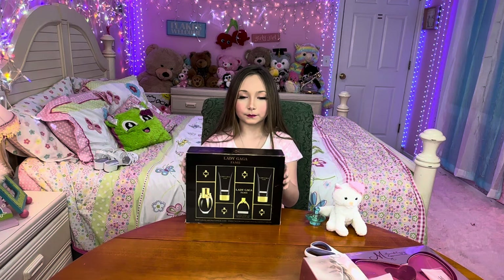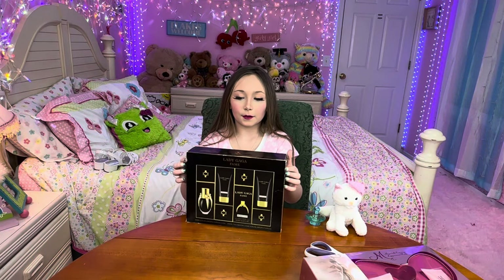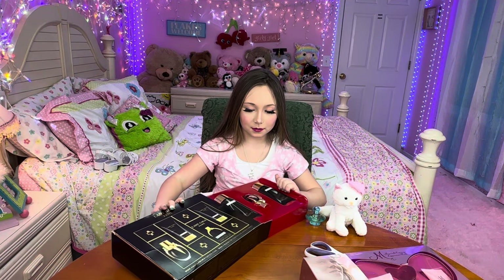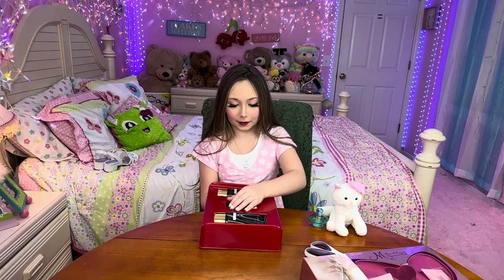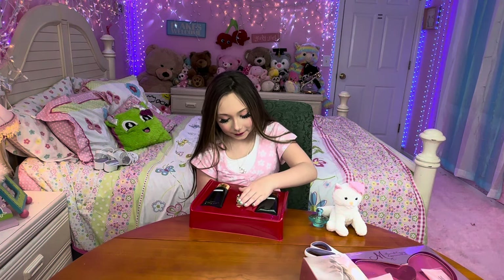Is that the front of it? I'm not sure. So it is Lady Gaga Fame. Let's get some dust off. I guess it is called Black Fluid. Let's figure out where to open it. There's some red — I like red, it's a pretty nice color. There it is. Looks like it's got some extra stuff in there.